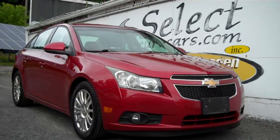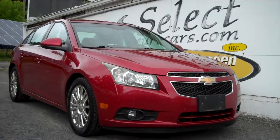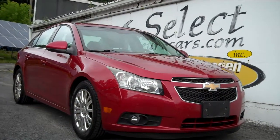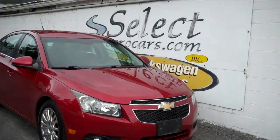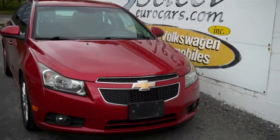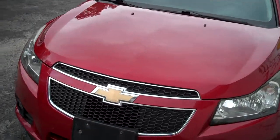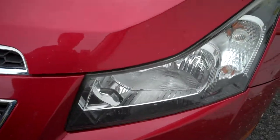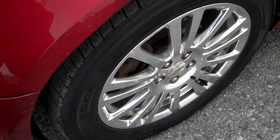2011 Chevy Cruze Eco, 6-speed, incredible high MPGs — I think they were like 37 miles to the gallon rating, we'll post it on our website. Available here at Select Eurocars, where we've specialized in Volkswagen and Audi for over 38 years. We took this beautiful Eco in trade on a Volkswagen diesel, so obviously an economy-minded consumer, and now it's available for you to enjoy.